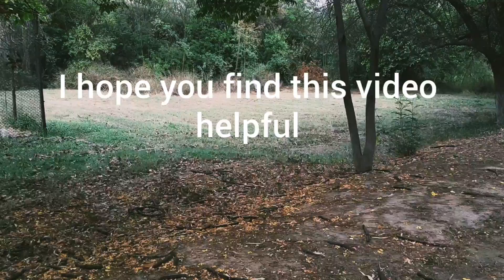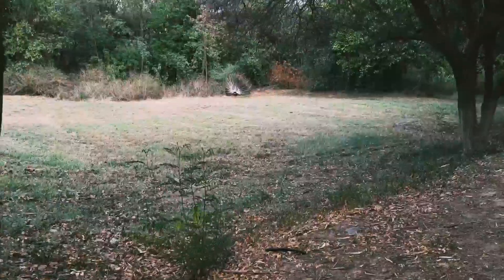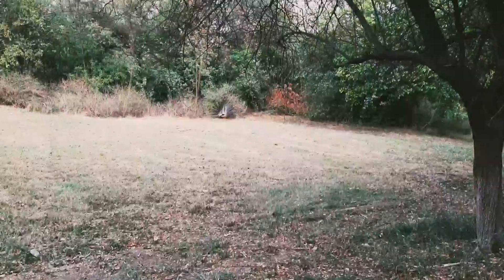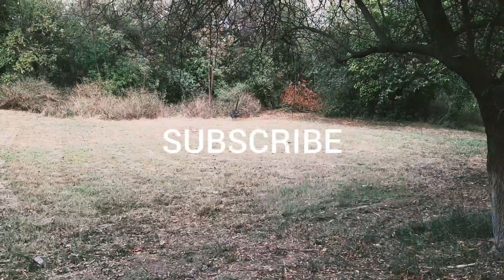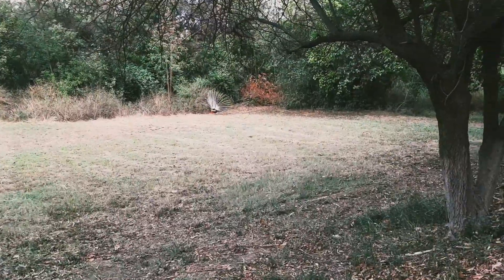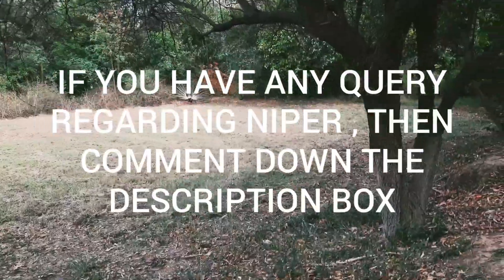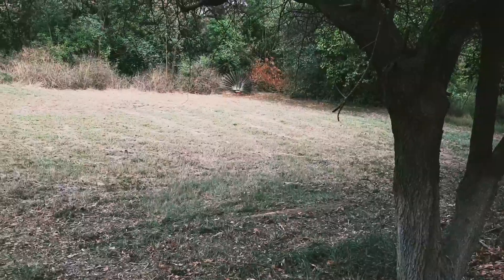I hope this video has been helpful. If you like this video, please like and share it with your friends, seniors, and juniors. Subscribe to my channel. If you have any questions, please let me know in the comment box. Thanks for watching.